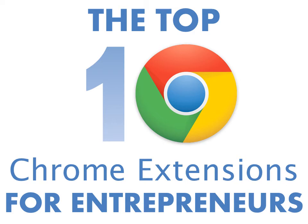Hey everybody, Nick here from Side Hustle Nation. These are the top 10 Chrome extensions for entrepreneurs, solopreneurs, and side hustlers. One of the greatest things about the Chrome browser is the thousands and thousands of free browser extensions available. These extensions turn an already powerful online experience into a full-fledged productivity suite. Here are my favorite extensions for entrepreneurs.